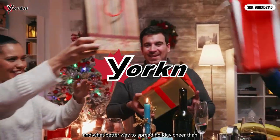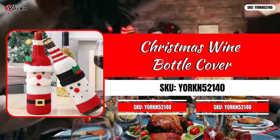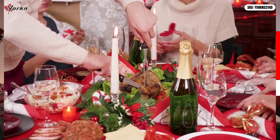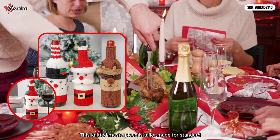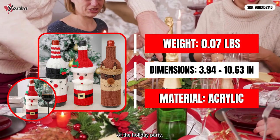Tis the season to be merry, and what better way to spread holiday cheer than with the Christmas wine bottle cover. This knitted masterpiece is tailor-made for standard-sized wine bottles, transforming them into the life of the holiday party.